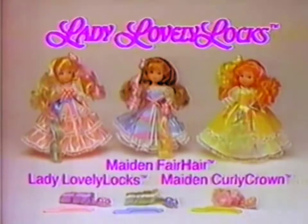Lady Lovely Locks, made in fair hair and made in curly crown dolls, sold separately, each with three pixie tails — new from Mattel. Lady Lovely Locks.